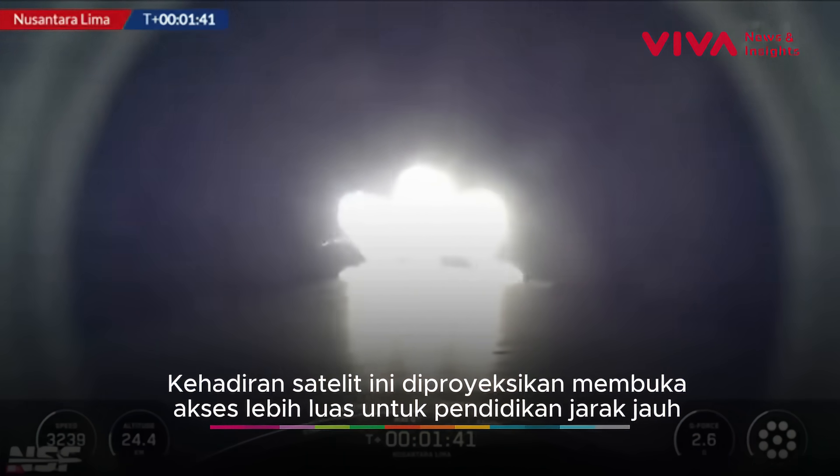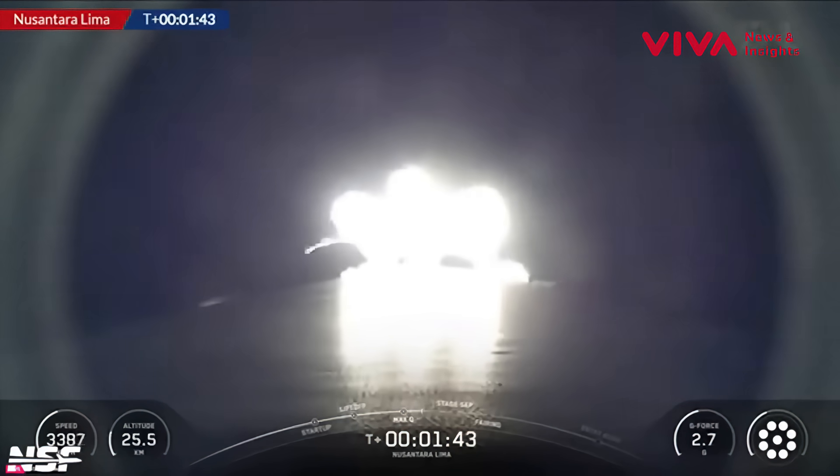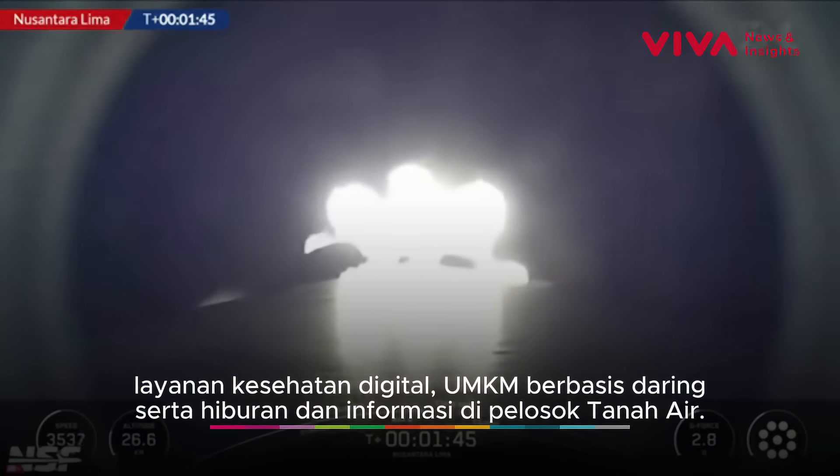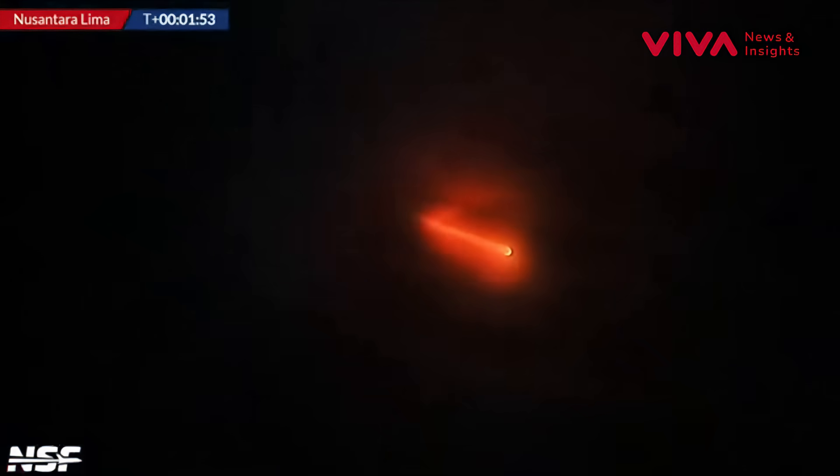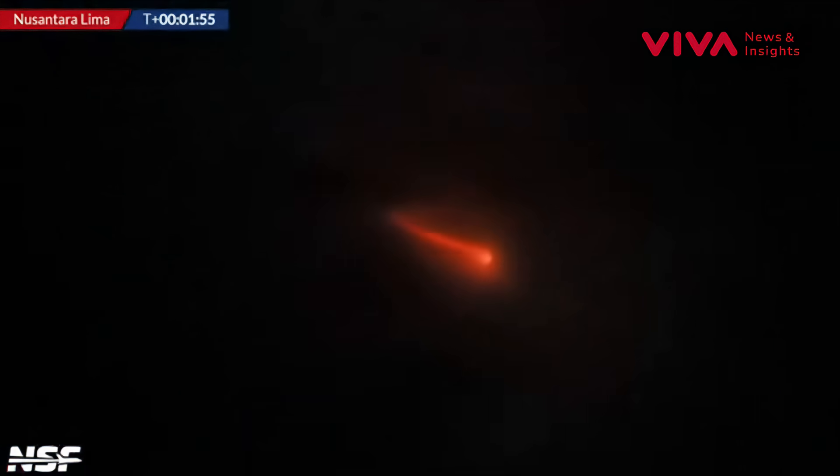The next events coming up will be three events in rapid succession: starting with MECO — main engine cutoff — that will be followed by separation of the first and second stages, and then ignition of the Merlin vacuum upper stage engine to continue the launch.